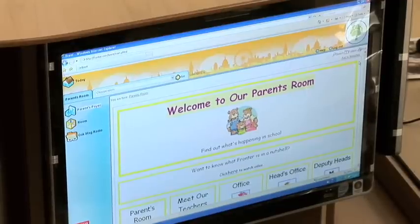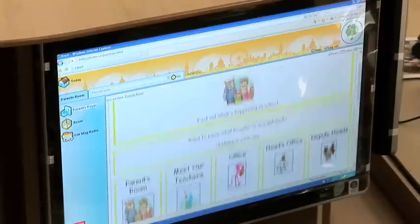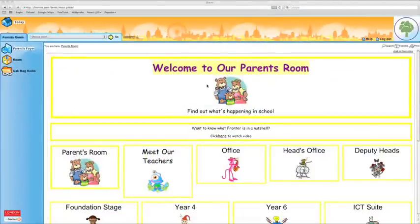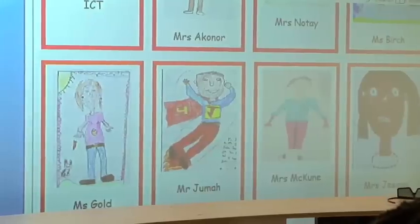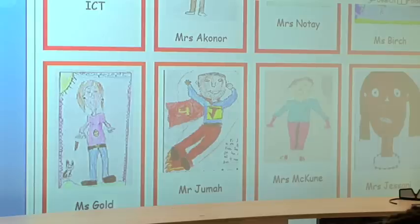You should all be in the parents' room of our learning platform. As you scroll down using the scroll bar on your right hand side, you will see that there are some other links to other rooms. One of the rooms is the parents' room which we'll go to in a minute. There's also 'meet the teachers', which shows pictures of teachers as drawn by the children. I really love this one — Mr. Juma, who is our Spanish teacher and also the shadow ICT coordinator; one child sees him as Superman, which is fantastic.